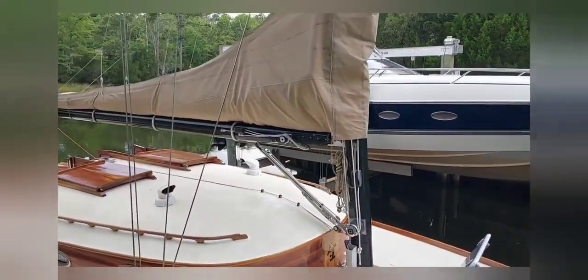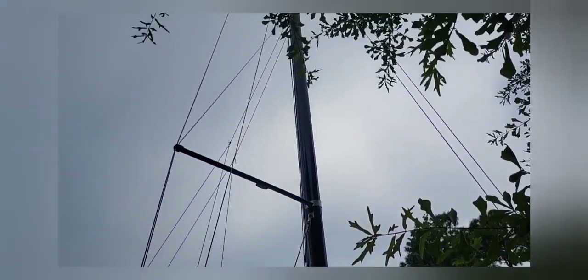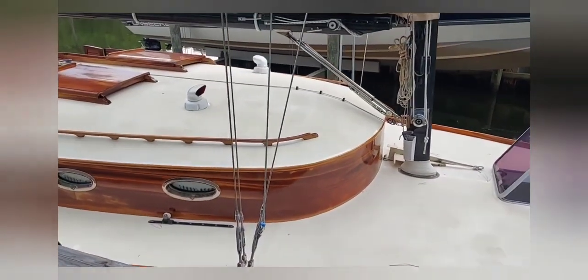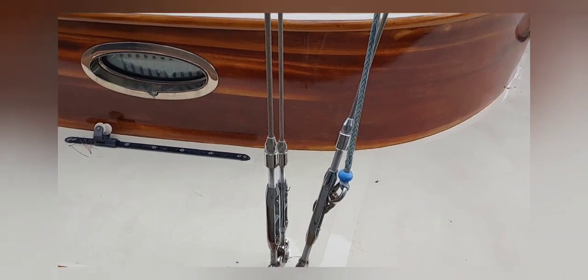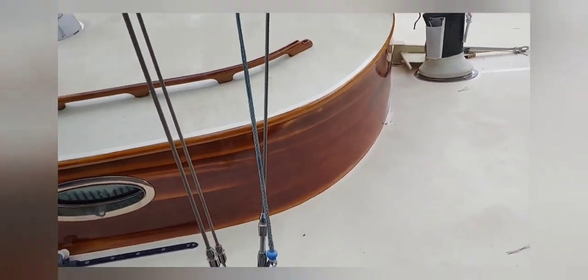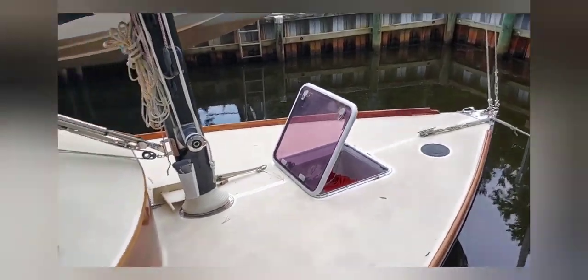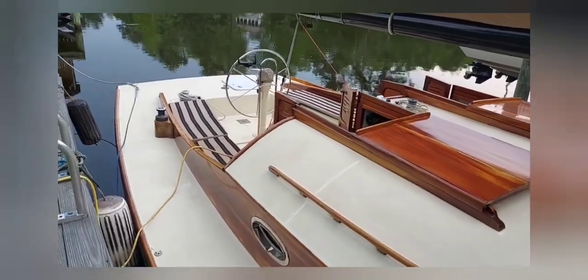She's got a carbon fiber mast and boom, about 63-foot rig clearance, 1x19 wire rigging with high-mod rigging terminals. She's just come from refit — all new paint, brightwork — she's in excellent shape and ready to go.